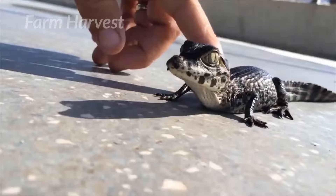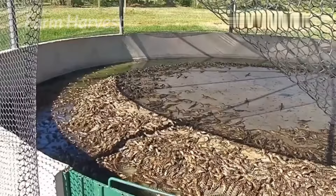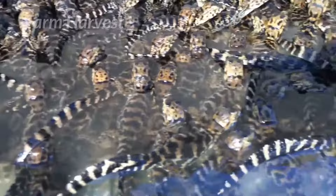The crocodiles are always aggressive, even when they are cute little harmless babies. A few hours after hatching, these babies are released into the man-made ponds called culture areas, where they are served with the very first meal of their life.